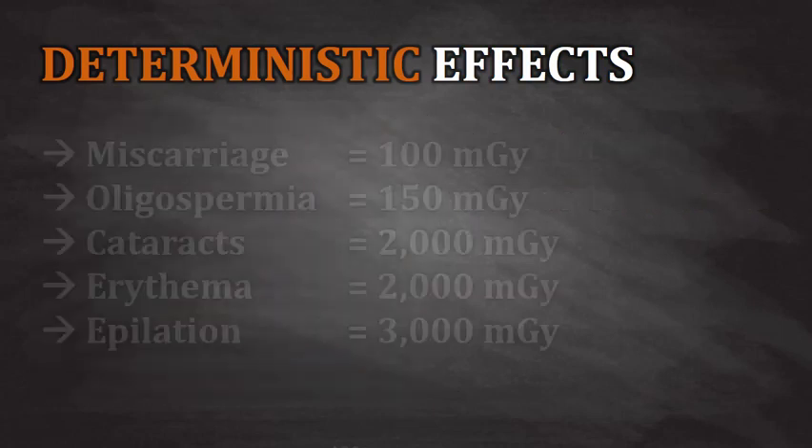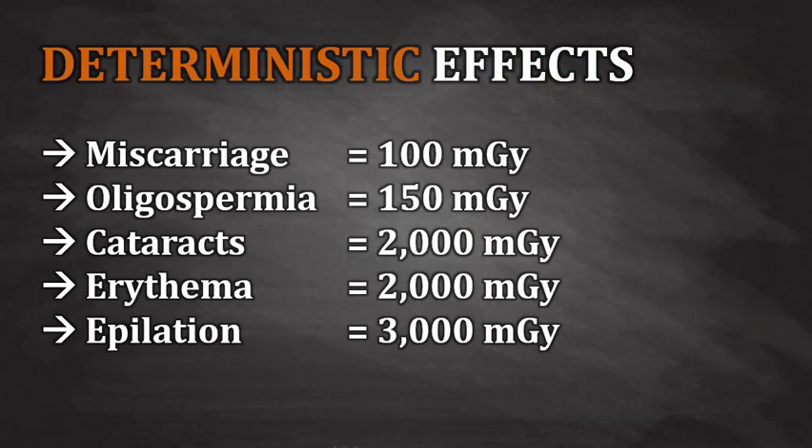Here are a few examples of the doses and dose thresholds that can occur in response to radiation. Radiation-induced miscarriage begins to occur at a dose of 100 milligray to the gonads of an expecting female. Oligospermia, which refers to a diminished sperm count, can begin to occur at a dose of 150 milligray to the gonads of a male. Cataracts may begin to occur at 2,000 milligray. Erythema, or skin reddening, begins to occur at 2,000 milligray, and epilation, also known as hair loss, begins to occur at 3,000 milligray.